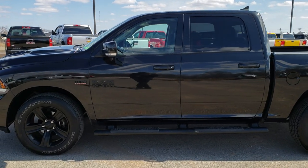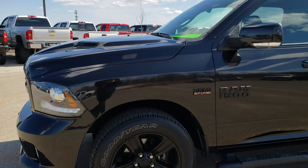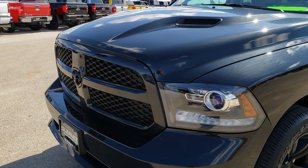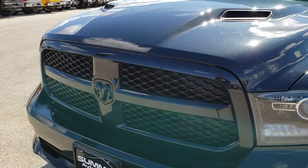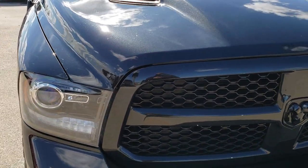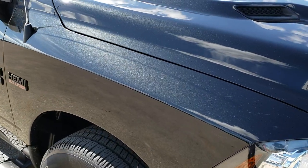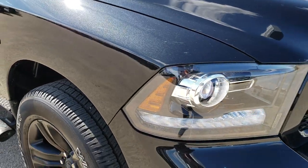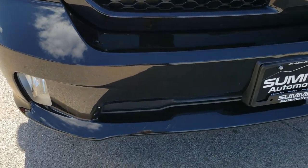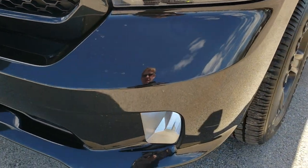This is stock number 9968. We are here at Summit Automotive in Fond du Lac, Wisconsin, your new and used Ram headquarters. Today we are checking out this super clean 2017 Ram 1500 Crew Cab Short Box Sport. This is also the Night Edition, which we'll go over a little bit of the options on that. From this HD video, you will be able to tell just how clean this truck is all the way around, inside and out.